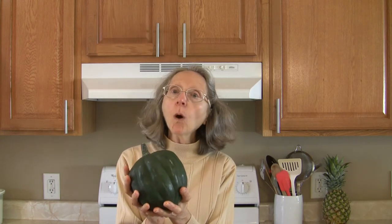Hi everybody, this is Judy at Judy in the Kitchen. Today we're talking about acorn squash and what herbs and spices are known to pair well with acorn squash.